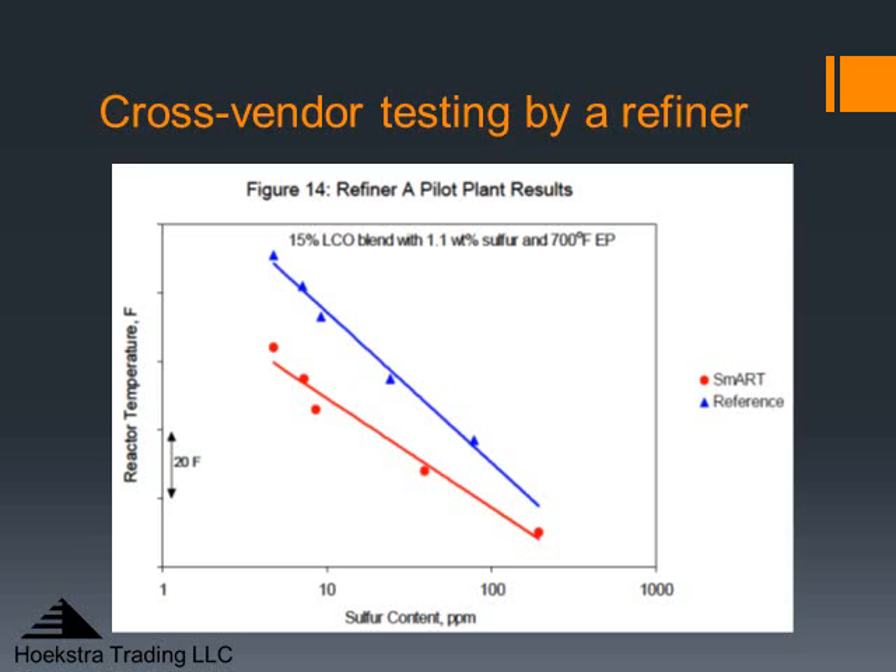I'm going to return to this example of cross-vendor testing. This is a pilot plant study done by a refiner and published by ART, showing a clear benefit for the ART catalyst in red versus a competitive reference catalyst in blue. A study like this doesn't tell you everything you'd like to know, but it helps a lot — especially when it's done at an independent lab testing many competitive products side by side, and that's what we've done.